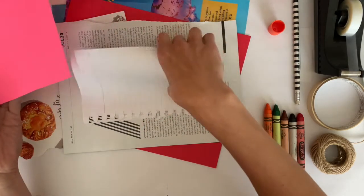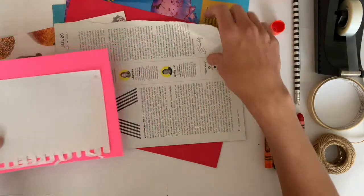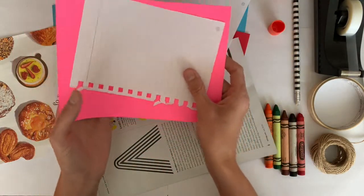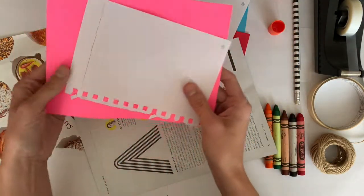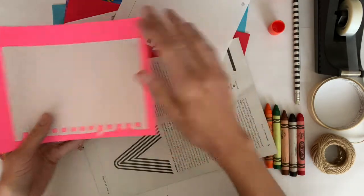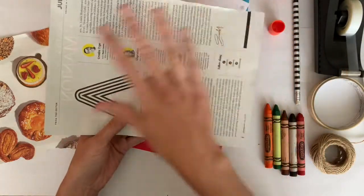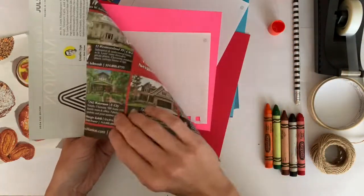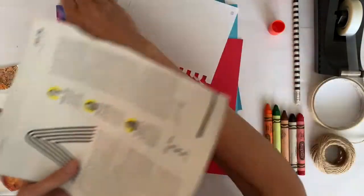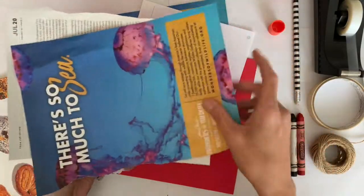First step is to combine our pages together. I like this old scrap piece of paper from an art project — I like the size of it for a notebook. You can think about what size you want your notebook to be, and then pile your paper on top of each other. I definitely want some of my old notebook sheets, and this is a good sturdy piece of paper for my cover.